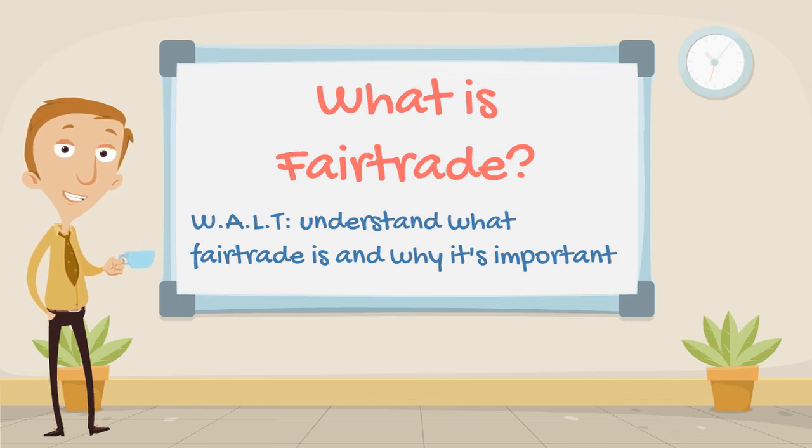Hello and welcome back to Wrong Mar. In today's SPHE lesson we're asking the question, what is fair trade? Our WALT for today is to understand what fair trade is and to understand why it's important.